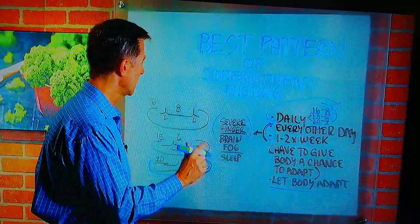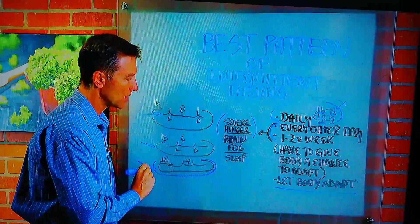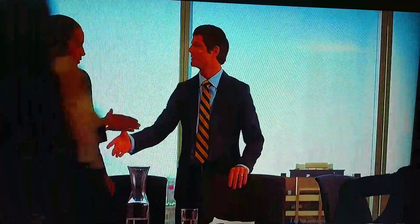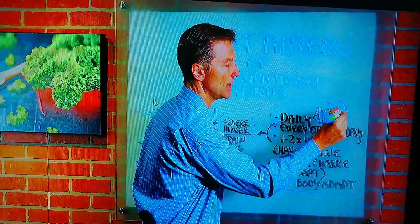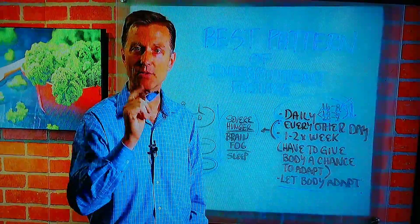It's important to do this gradually. I'd recommend starting out with a shorter fast and slowly graduating to longer ones. See how you feel, look at the benefits occurring, and if you're plateauing or getting fewer benefits, push it up a notch and start fasting longer and longer.